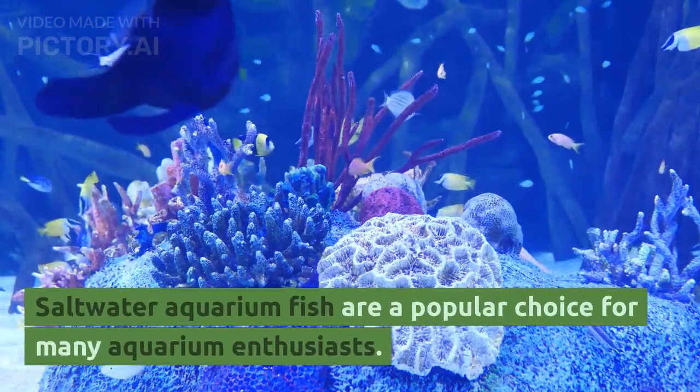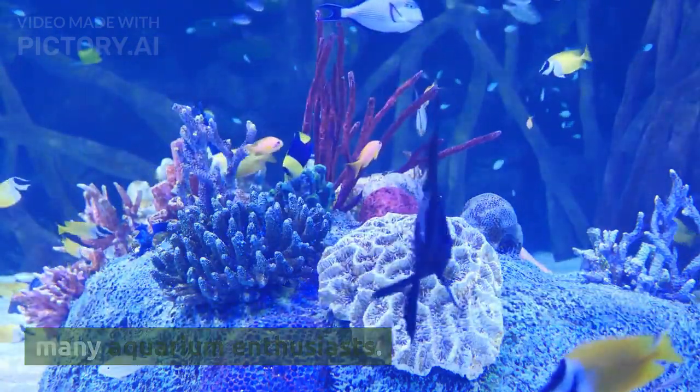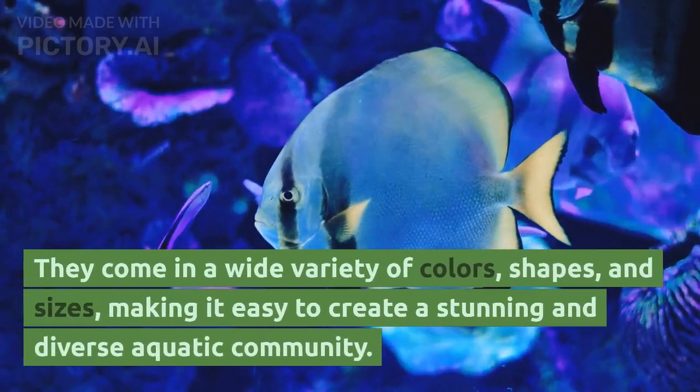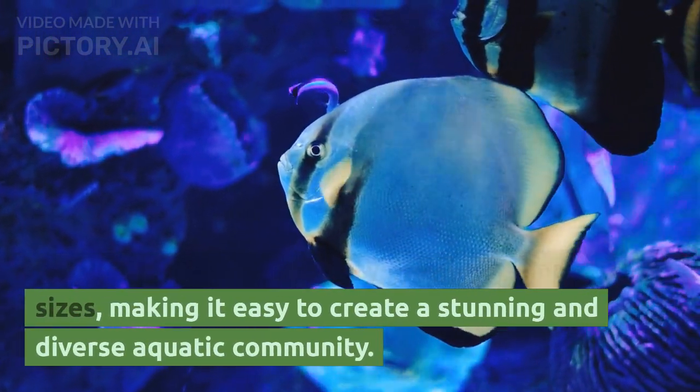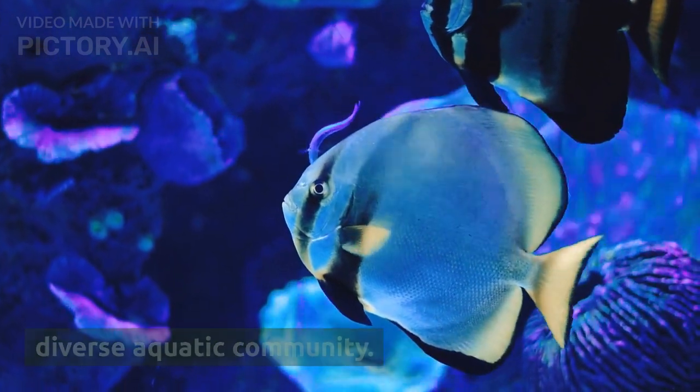Saltwater aquarium fish are a popular choice for many aquarium enthusiasts. They come in a wide variety of colors, shapes, and sizes, making it easy to create a stunning and diverse aquatic community.